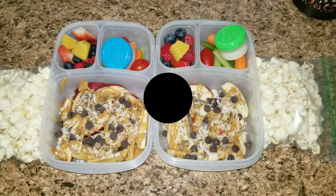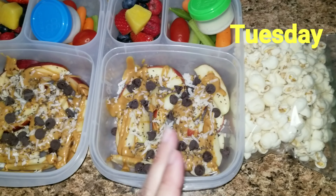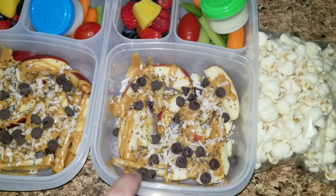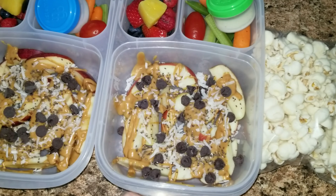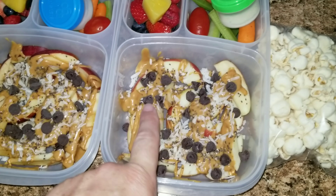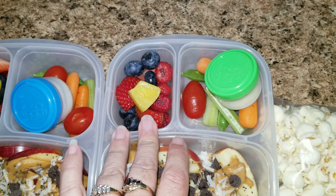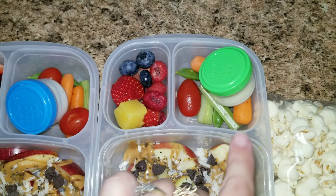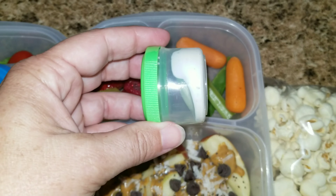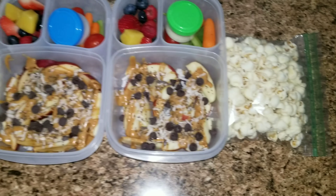And then for a little treat, I have a sprinkled cookie for them. So that is Monday. Hey guys, it's Tuesday and here are the girls' lunches. I cut up and sliced one apple for each girl, and I drizzled over some peanut butter, some chia seeds, some coconut, and then I added some chocolate chips to it. And then they have a fruit salad over here, just some berries with some vegetables on this side, some ranch dipping dressing, and then some popcorn for their snack.